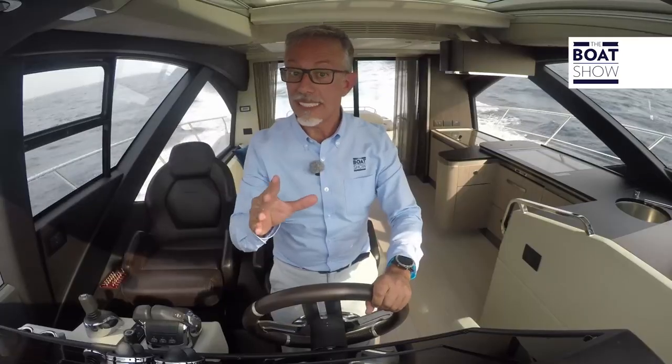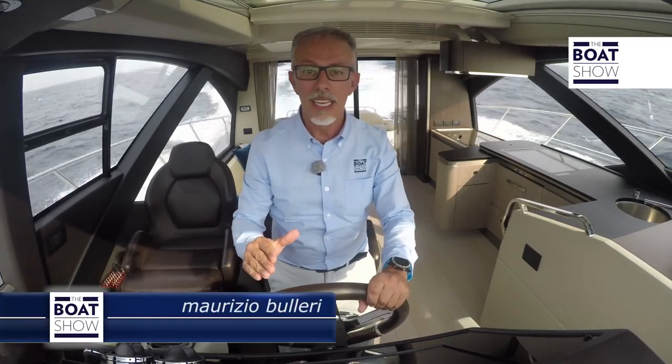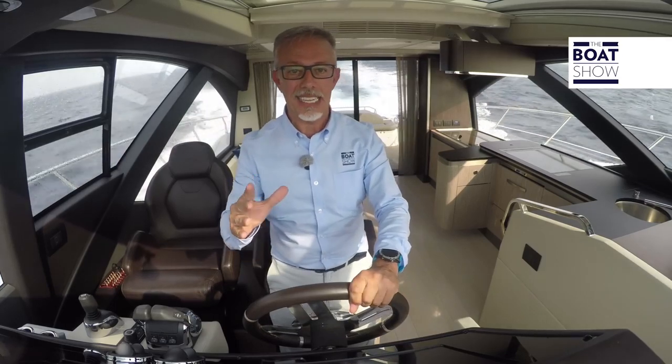And how much does all this cost? 1,280,000 euros. Let me tell you one last thing: they've called it the S6 because they wanted to show that it's sporty, and added the letter T to show we're talking about a high-tech yacht too.